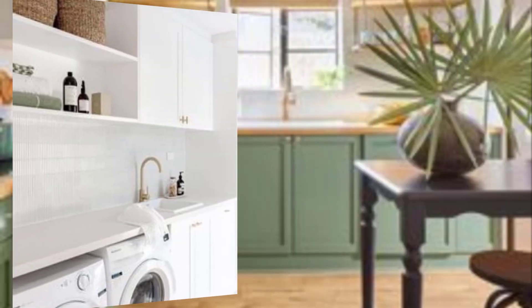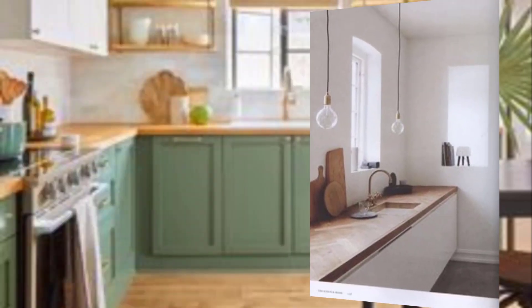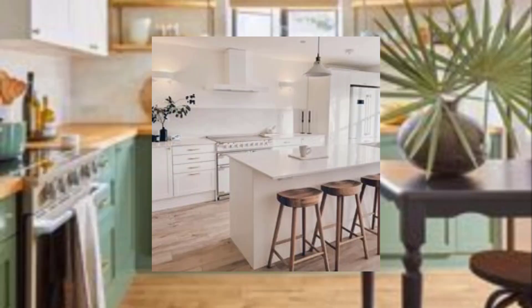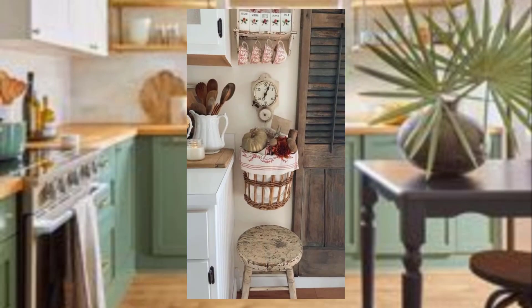Number nine: embrace minimalism. While mid-century modern design can be bold and colorful, it also often features a minimalist aesthetic. Keep your kitchen design simple and uncluttered for a retro feel.